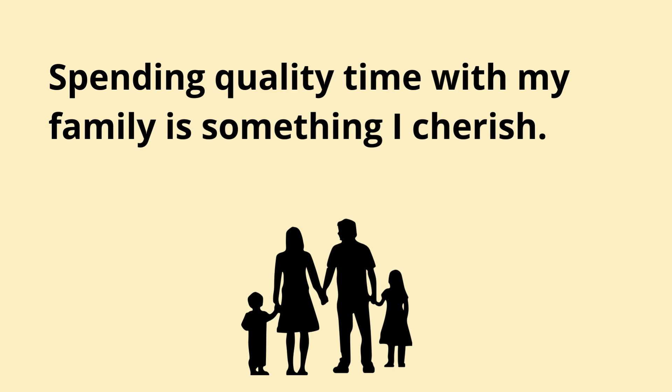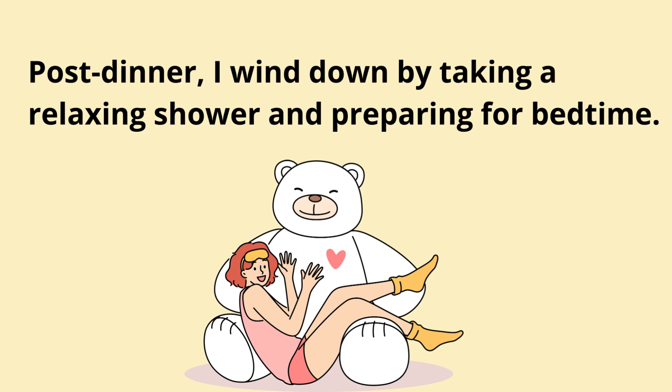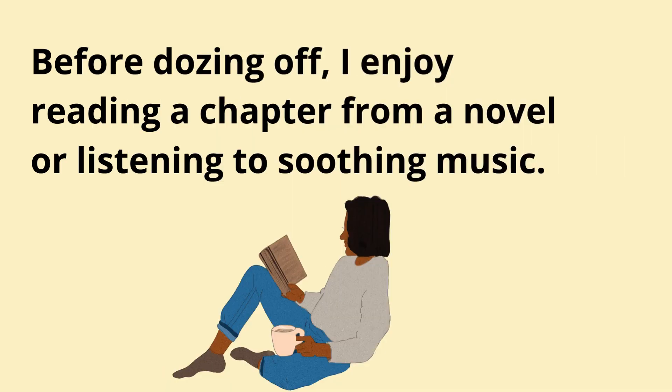Spending quality time with my family is something I cherish. Post-dinner, I wind down by taking a relaxing shower and preparing for bedtime. Before dozing off, I enjoy reading a chapter from a novel or listening to soothing music.